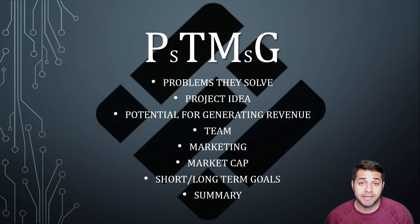Before we begin, let me explain what PTMG stands for. First is the problems they solve, the project idea, potential for generating revenue, the team, the marketing, the market cap, the short/long term goals which is pretty much the roadmap, and then I'm going to summarize it all up for you.